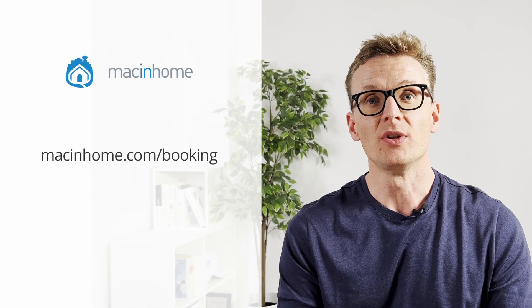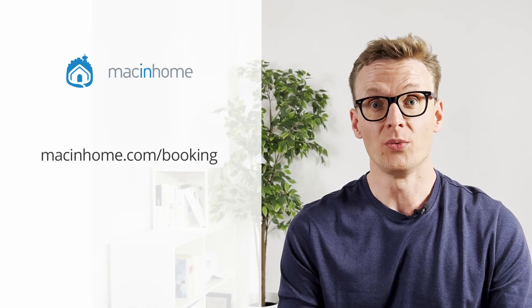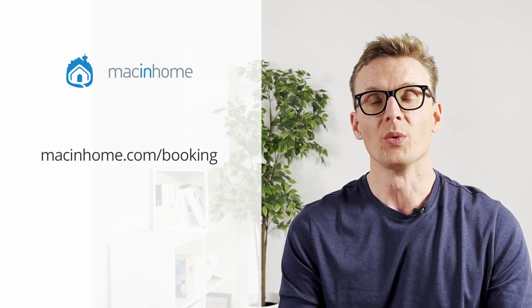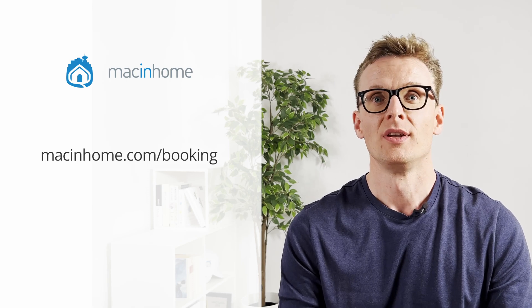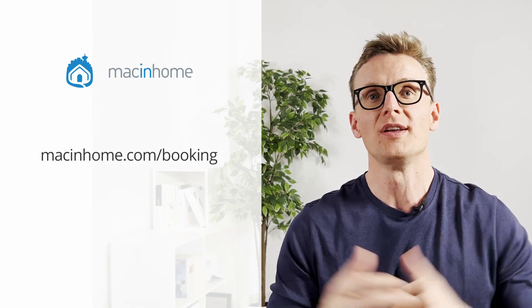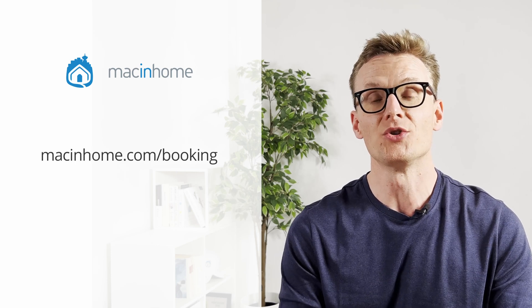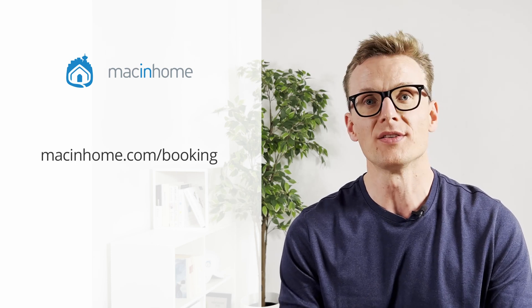If you found this helpful and you want some private Mac coaching with me or someone from my team, just head to macandhome.com/booking. We work with people all over the world, will help you with whatever is on your Mac problems list, and you will never feel judged or shamed for whatever mess you are in. Sorry for swearing.